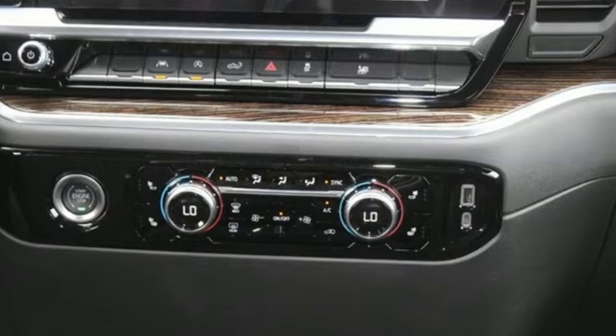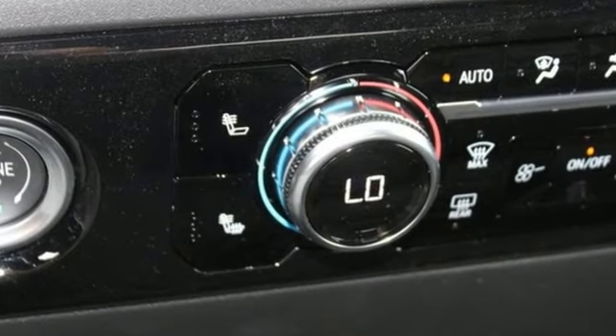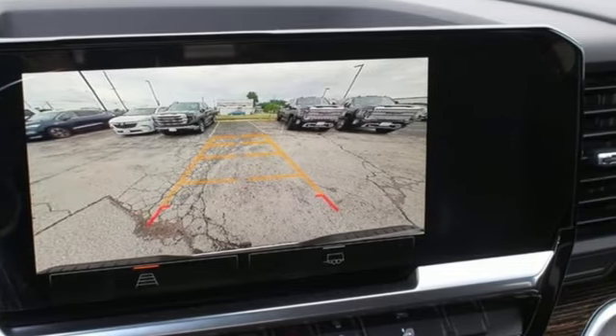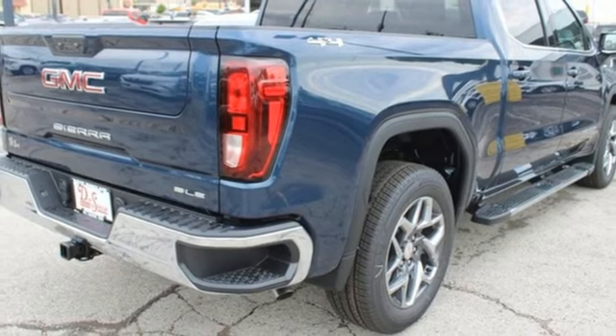And with features like these, every drive's a pleasure. Configurable instrument gauges, Wi-Fi hotspot, dual-zone climate control, integrated navigation system with voice activation, automatic transmission, heated steering wheel.